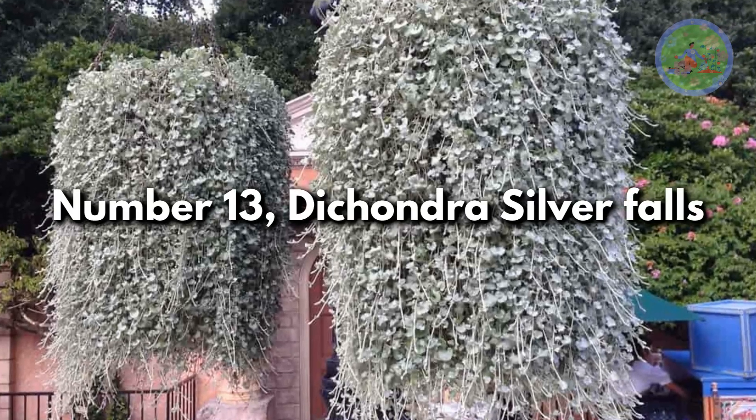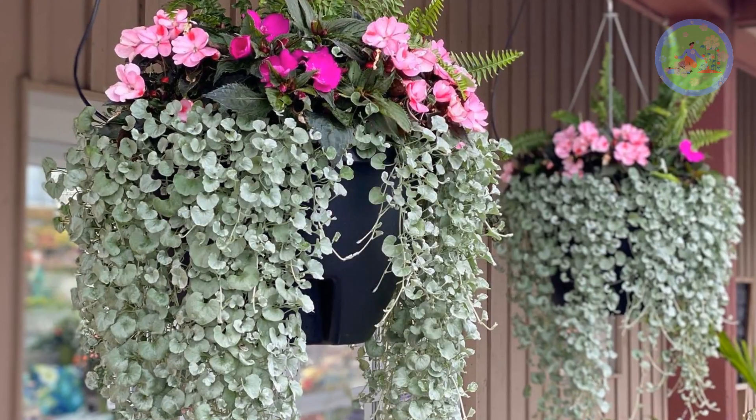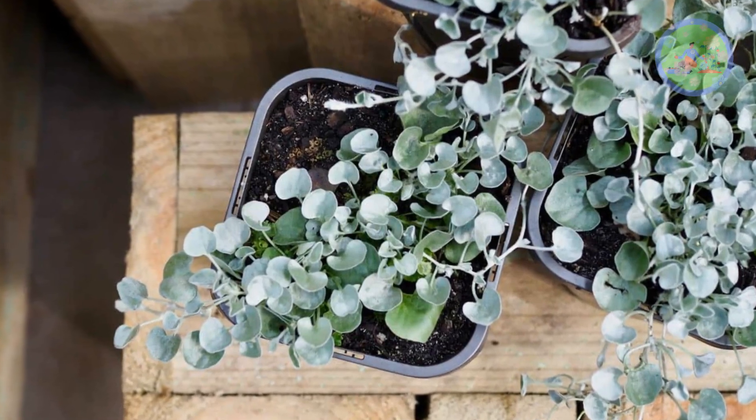Number 13: Dichondra Silver Falls. Silver Falls Dichondra has unique silver-pale green trailing leaves that look pretty in hanging baskets. It's a fast-growing plant.